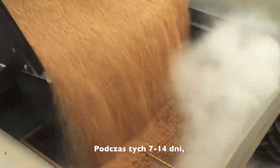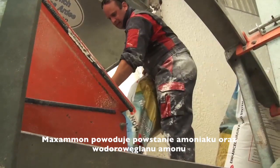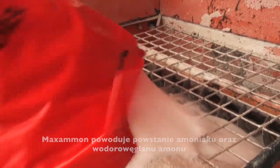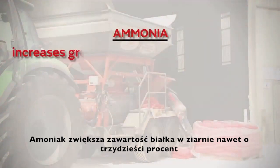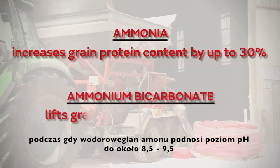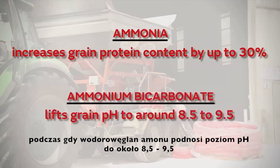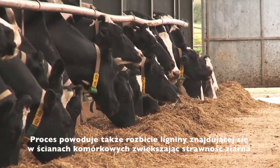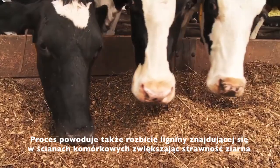During this 7 to 14 day period, the Maximum process creates ammonia gas and ammonium bicarbonate. The ammonia increases the protein content of the grain by up to 30%, while the ammonium bicarbonate lifts the pH of the grain to around 8.5 to 9.5. The process also breaks down the lignin in the seed coat to increase its digestibility.